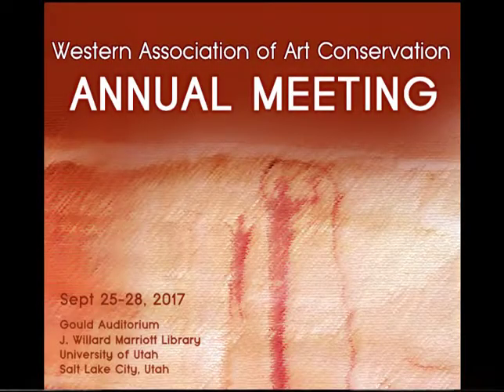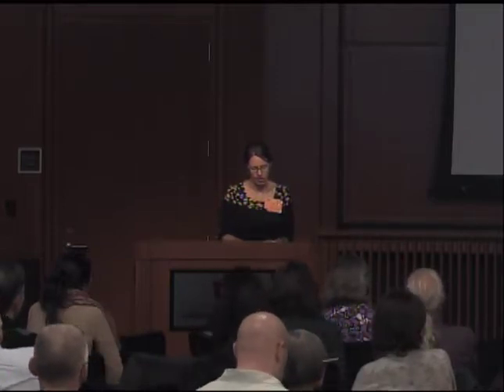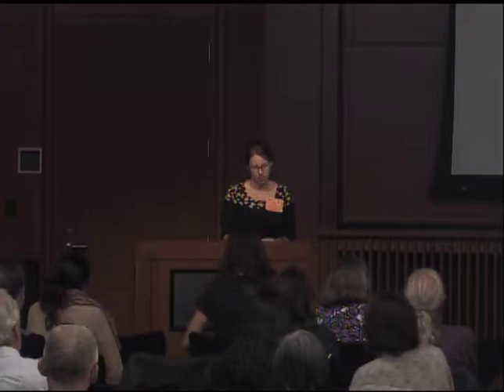Our next speaker is Kent Severson. Kent Severson is a conservator at Shangri-La Museum of Islamic Art, Culture, and Design in Honolulu, Hawaii, where he is responsible for overseeing the care and preservation of Shangri-La's collection of Islamic art. He is a graduate of the NYU Conservation Training Program and was formerly in private practice in Boston, Massachusetts.